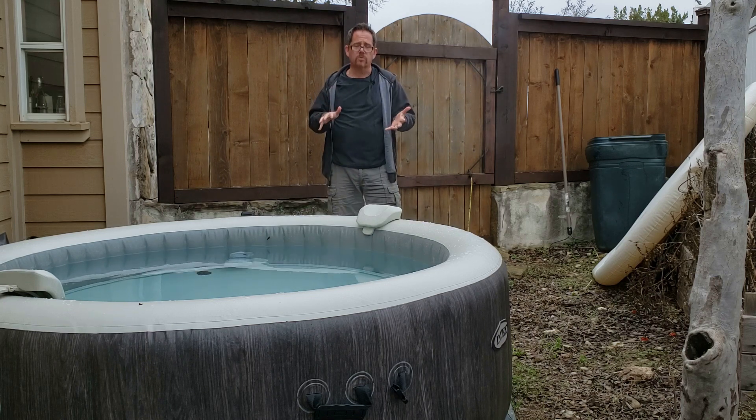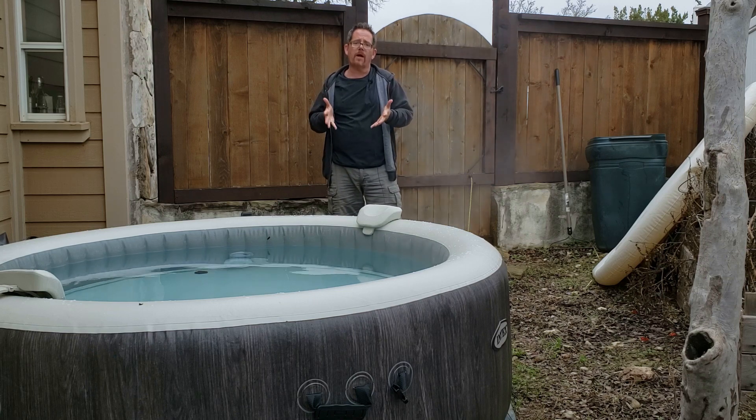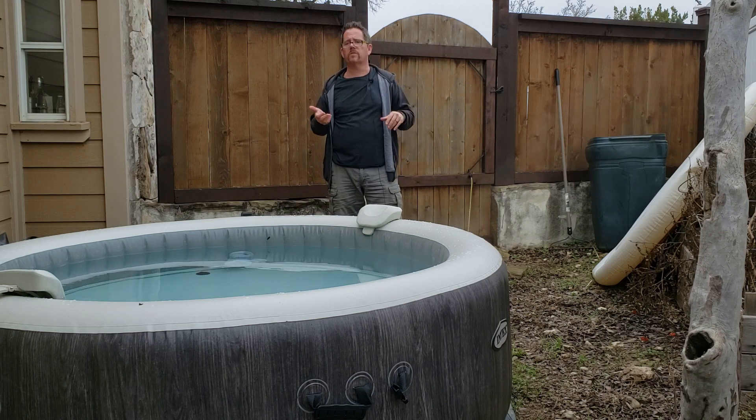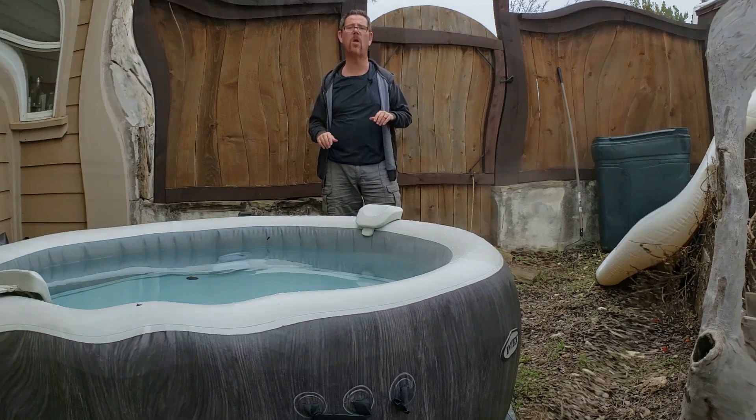The inflatable is obviously going to be prone to possible puncturing and may break down over time, just like you see with some kids' inflatable bounce houses. So 5 years max on this.